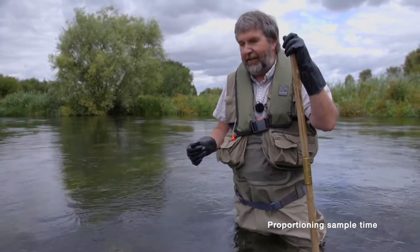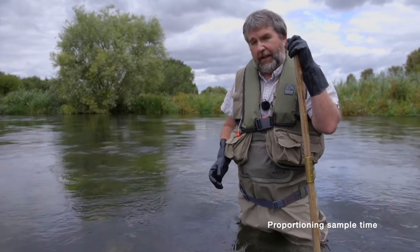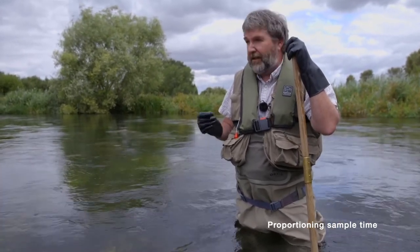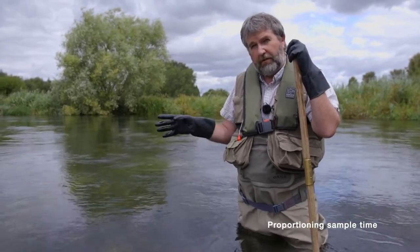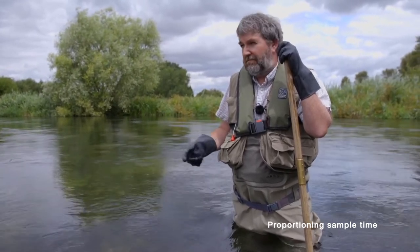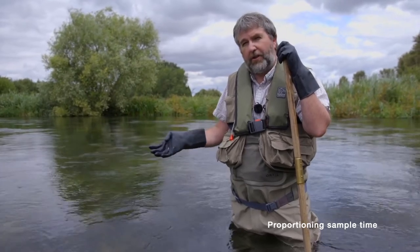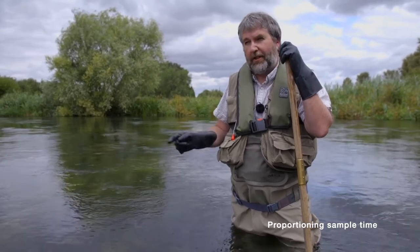We've talked about the three-minute kick sweep sample. I'm just going to touch on the one-minute hand search, which is the other component of the overall sampling. For that, we sample habitat we're not sampling within the three-minute kick sweep — things like woody debris in the river, tree roots on northern rivers, any large material in the river, and large boulders that you'll have to actually hand-scrape into the net. These are all part of your one-minute hand search.